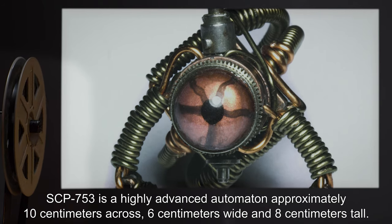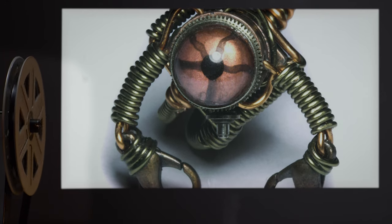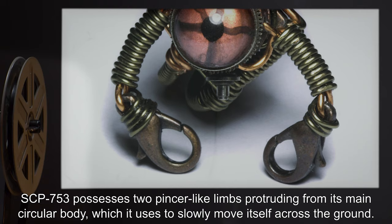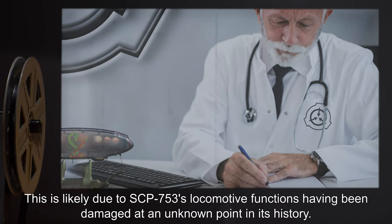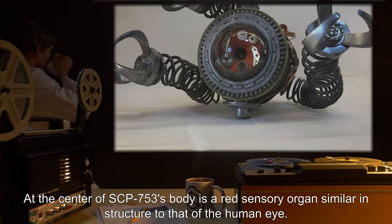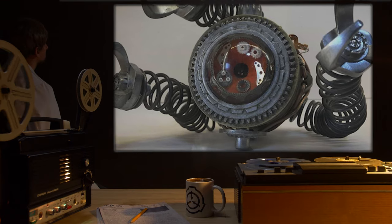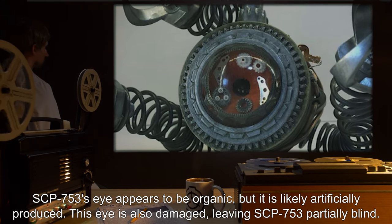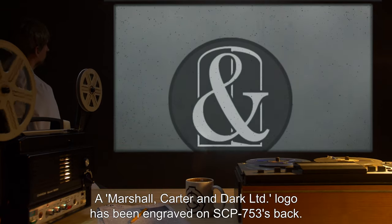Description: SCP-753 is a highly advanced automaton, approximately 10 centimeters across, 6 centimeters wide, and 8 centimeters tall. SCP-753 possesses two pincer-like limbs protruding from its main circular body, which it uses to slowly move itself across the ground. This is likely due to SCP-753's locomotive functions having been damaged at an unknown point in its history. At the center of SCP-753's body is a red sensory organ similar in structure to that of the human eye. SCP-753's eye appears to be organic, but it is likely artificially produced. This eye is also damaged, leaving SCP-753 partially blind.